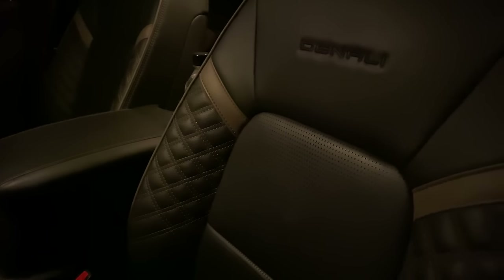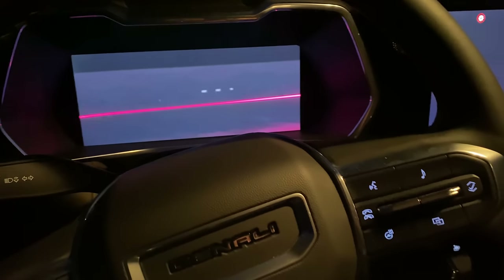This is that Denali interior, and I just think they've really upgraded this. This leather is quilted leather. It just... finally! Finally it matches what Denali should really look like inside the cabin.